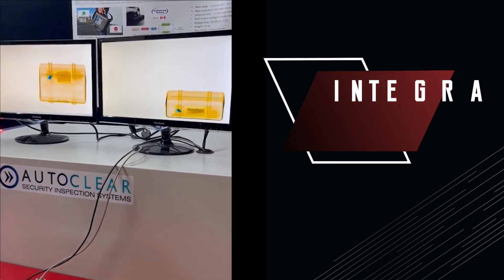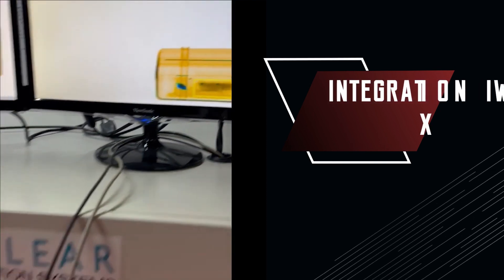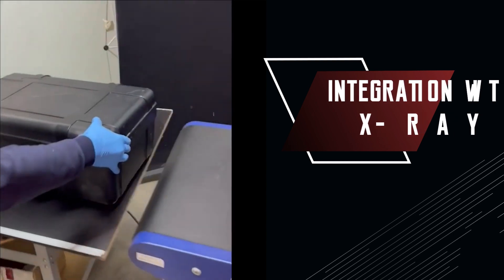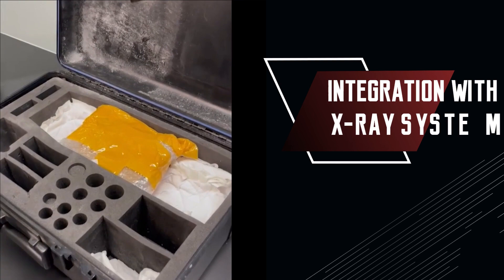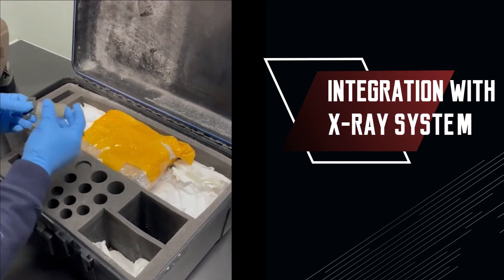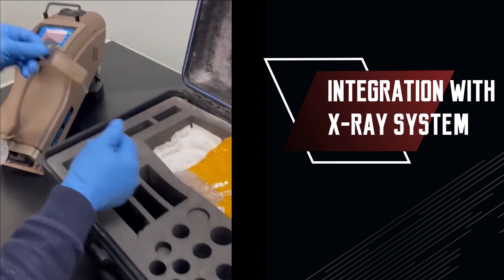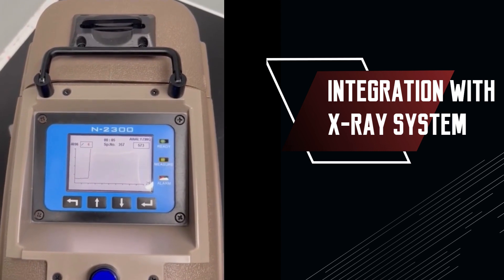The N2300 can also be seamlessly integrated with a security X-ray system to quickly and accurately identify narcotics. This integration not only enhances the efficiency of security checks but also significantly improves accuracy. This streamlined approach minimizes disruptions, reduces human error, and ensures a safer and more secure environment for all.